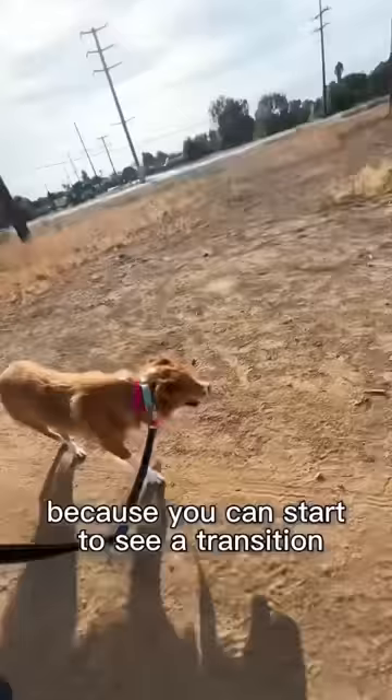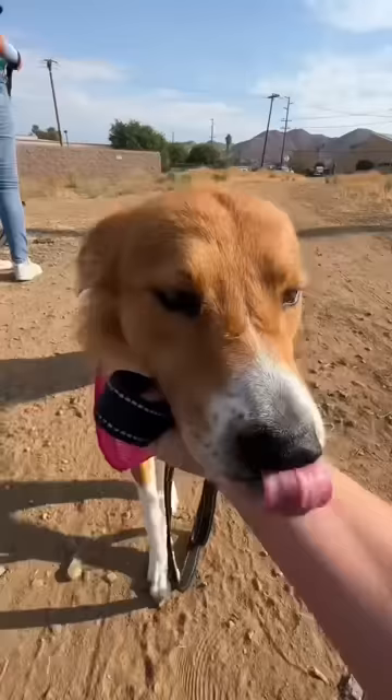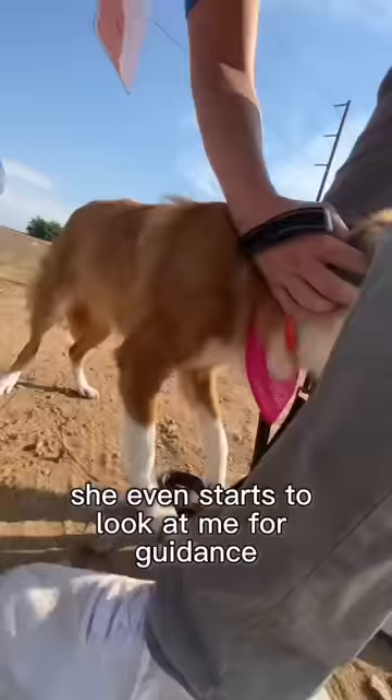She's unsure and then she's sure. And then she remembers where she's at and goes, wait, what's going on here? A little more progression. She even starts to look at me for guidance.